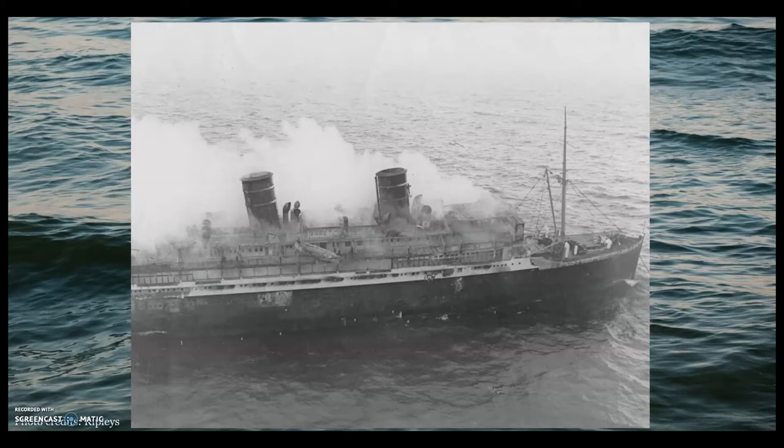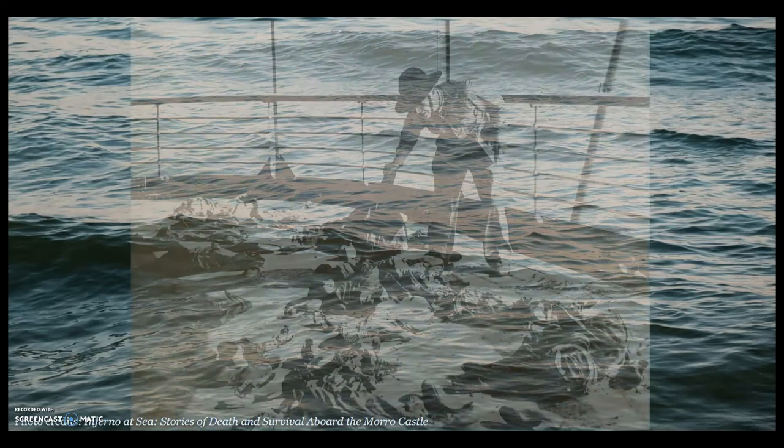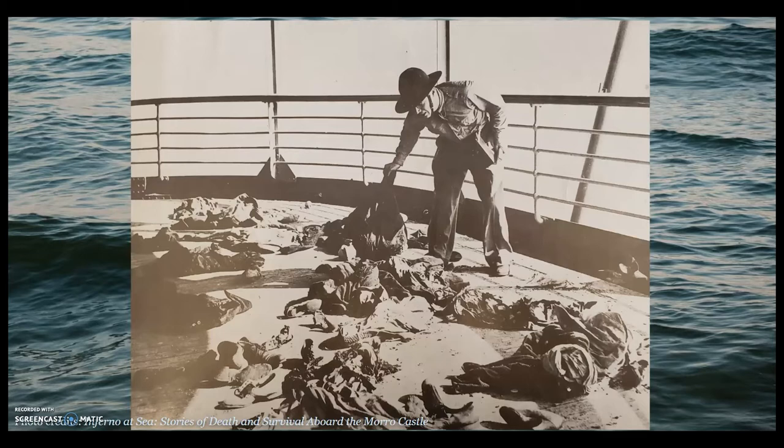People began to jump overboard, with and without life jackets, to escape the fire. It was essential for those with life jackets to tightly hold down the top edge when hitting the water — those who did not either slipped out of their life jacket or were knocked unconscious on impact. This photo showed guardsmen sifting through clothing left behind in haste by passengers who had to make a split-second decision.